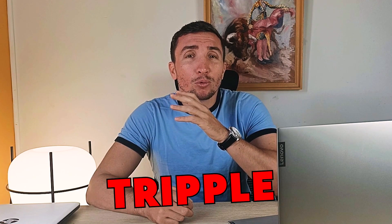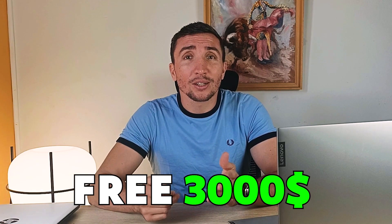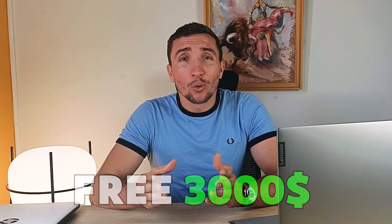After you sign up, make your first deposit and Stake will triple it for you up to $2000. So if you deposit $100, they will add an extra $200 to your account for free. To get the absolute most of it, you would need to deposit $1000 and you will have a total of $3000 to start you off at Stake Casino.